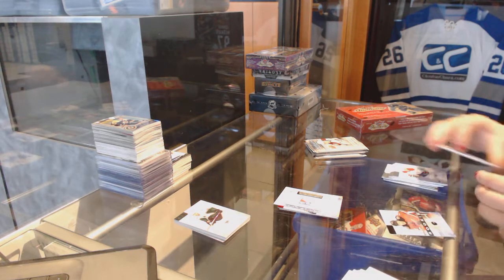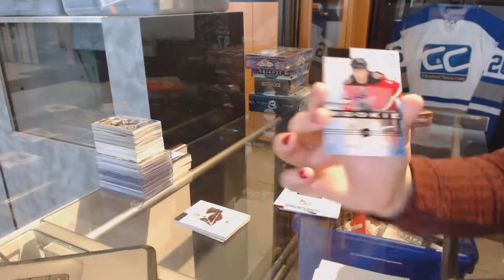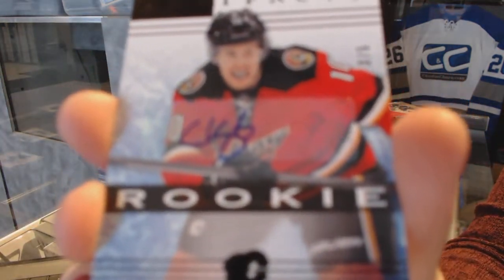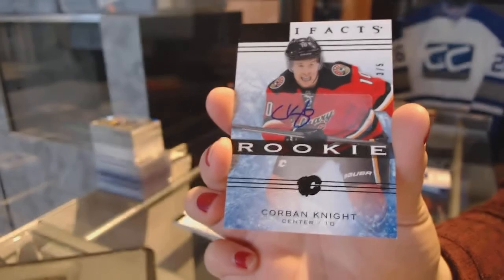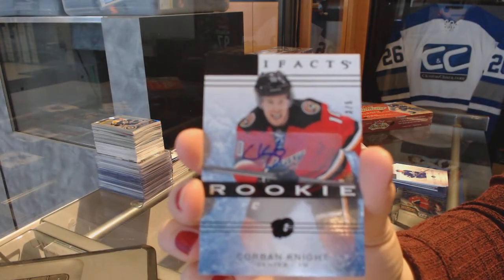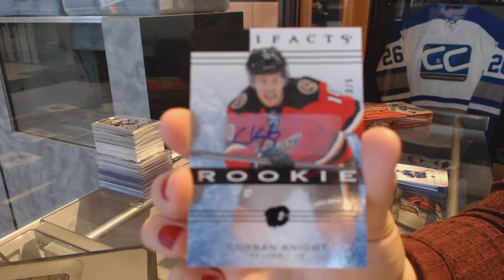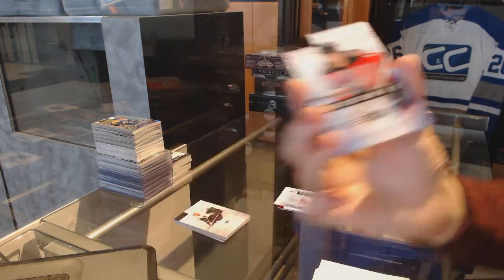Interesting! We've got a Black Rookie Auto numbered 3 of 5 for the Calgary Flames' Corbin Knight. 3 of 5 Black Rookie Auto — Corbin Knight. That's neat!